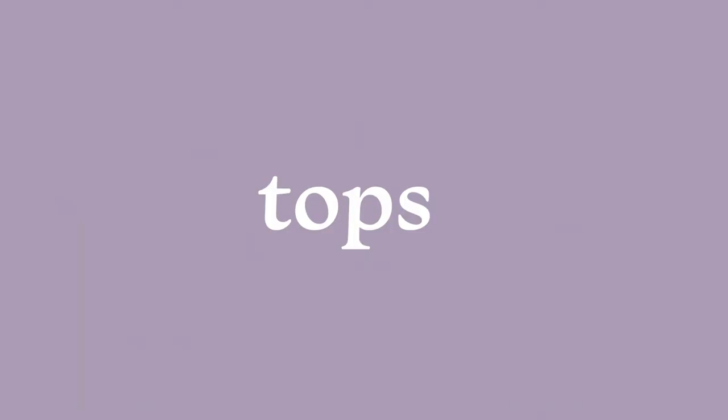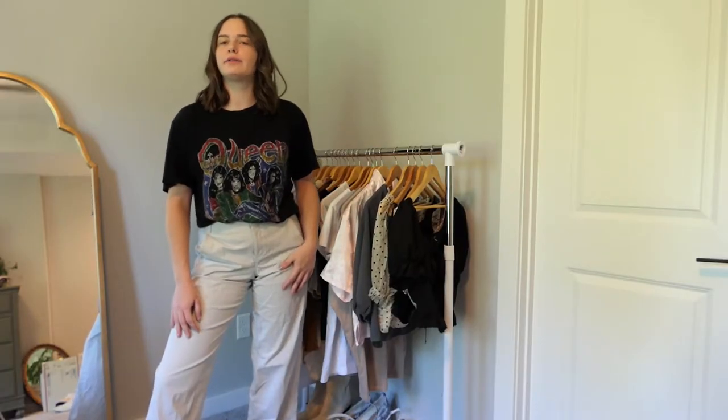Today I'm doing a massive closet clean-out. I'm moving to college in a couple months and obviously I'm not going to have as much room as I do here at my parents' house, so I want to go through my clothes and see if there's anything I just don't wear anymore that I need to donate or sell. I'm also going to be doing some alterations on clothing that doesn't really fit how I want it to.